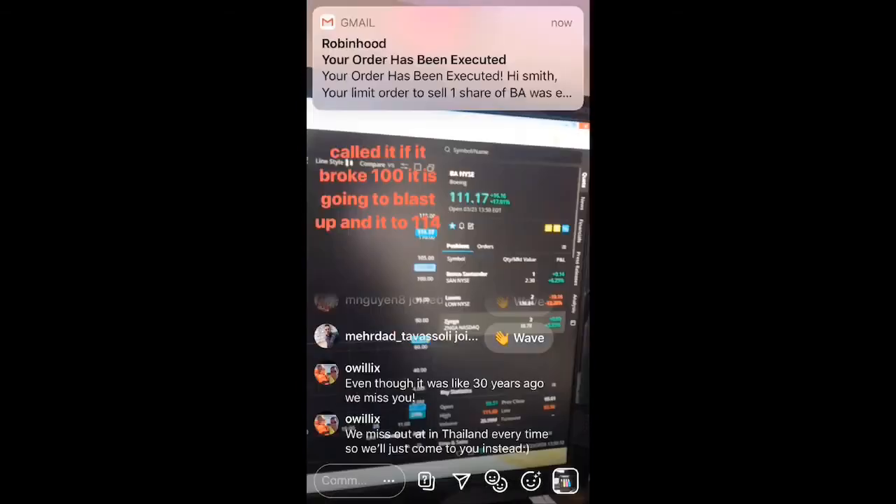Look, I said if it breaks a certain pattern — if it breaks 100, it's gonna fly all the way up. Just reading those candlesticks, today was bread and butter. Jesus was like 'sell out 100,' but I was like, dude, I gotta stick with the chart.